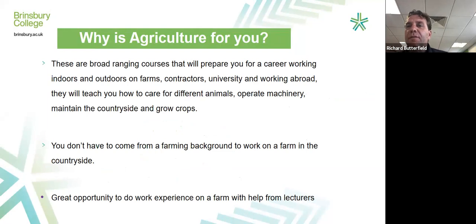My name is Richard Butterfield and I'm one of the lecturers at the college. Agriculture is a fantastic industry to work in — there is a wide-ranging amount of jobs. You can work indoors, outdoors, or with animals. Many students work abroad. During the lockdown, we were key workers, still out on farms looking after animals and crops. We have nice, secure job prospects. Food will always be produced in this country, and it's a really good industry to work in. We want safe, environmentally friendly, and welfare-friendly food in the industry.